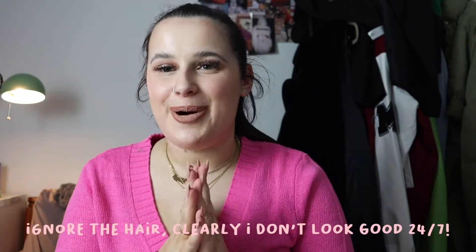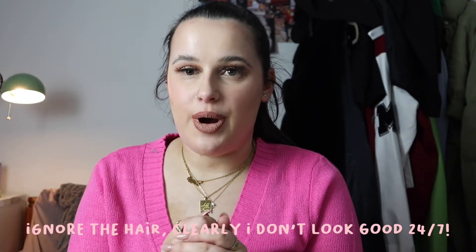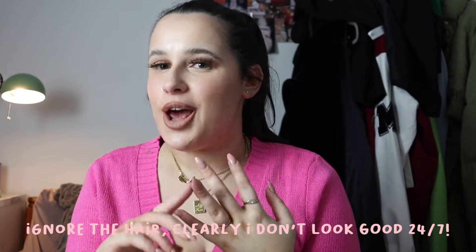Hi guys, welcome back to my channel. I hope you're all well. Today I'm back with another video and it's going to be another Primark haul because I've been into Primark and I have picked up quite a few pieces - clothing pieces, homeware, and just other little bits and pieces that you kind of need in your life, some practical things as well.